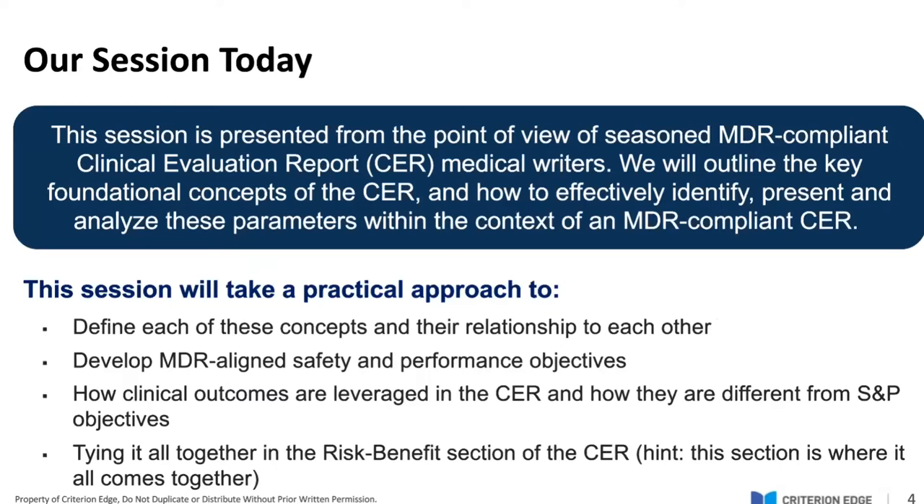Welcome everyone to this webinar. We've got a big crowd here today, which tells me that this topic resonates with all of you. So I hope I can do it justice. Let's get started. This session today is presented from the point of view of us — we are seasoned MDR-compliant CER medical writers. We're all in the problem-solving business, so let's talk about how we can practically approach this.